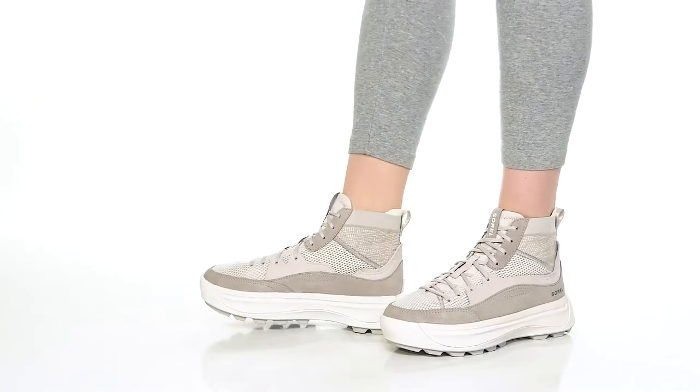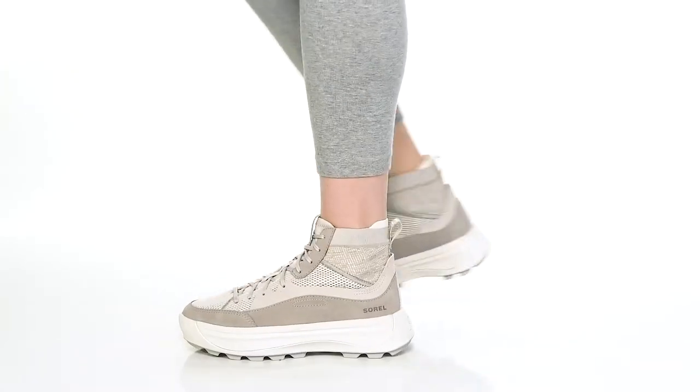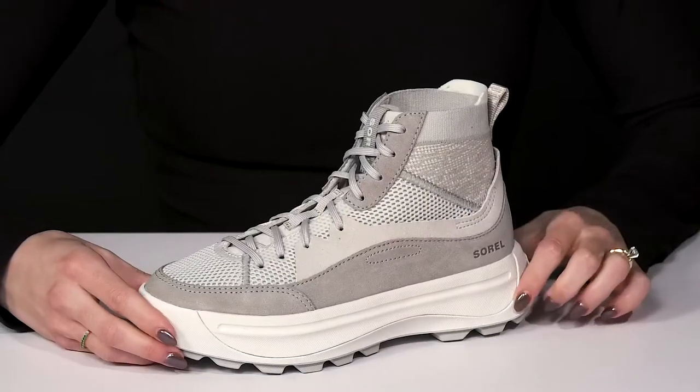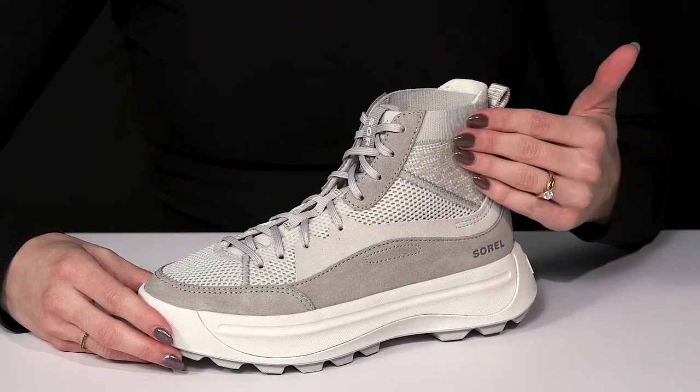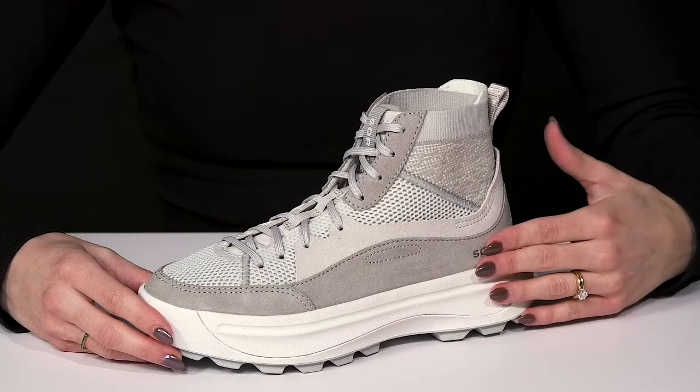Stay super dry while staying super cute wearing these sneakers from Sorelle. This mid-top construction is very trendy. I love how it has this knit feature as well as leather to keep it nice and durable.